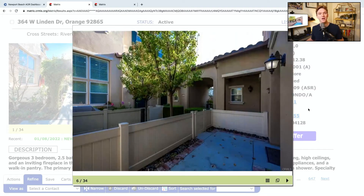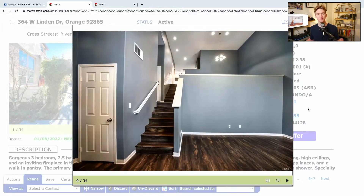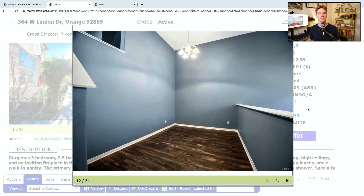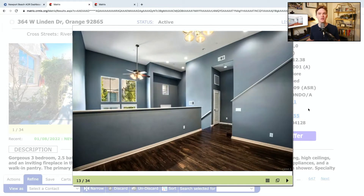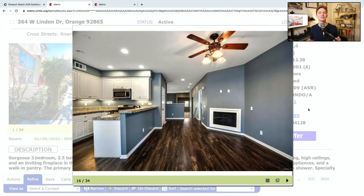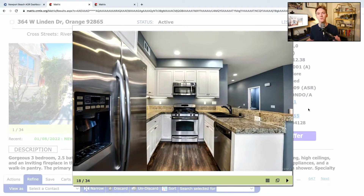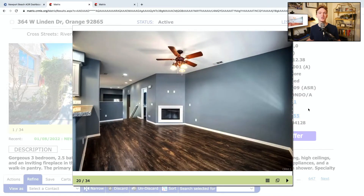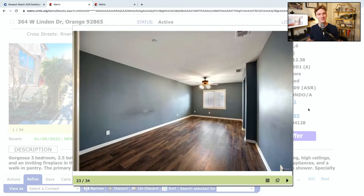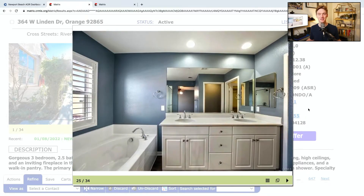Coming in at number two, we are back in Orange — where I went to college — at 364 West Linden Drive. This is a three-bed, two-and-a-half-bath condo with 1,850 square feet of interior space. It's also got a two-car attached garage, and it was built in 2009. This home has been on the market for only 11 days, and its list price currently is $762,900. It's in the Riverbend area of Orange with an HOA fee of $227 per month. This home is also being listed by Zillow — one of their acquisitions from over the past year that they are now selling.